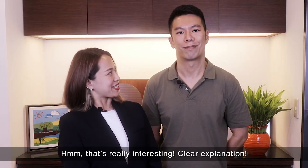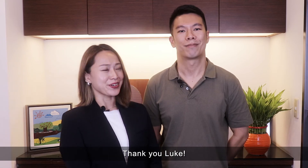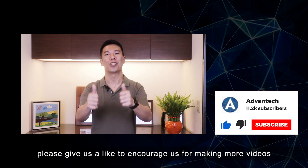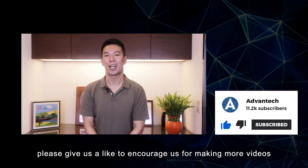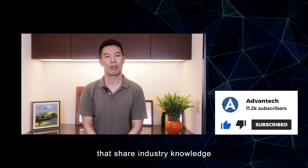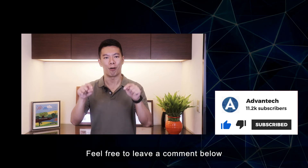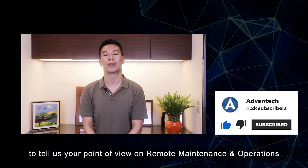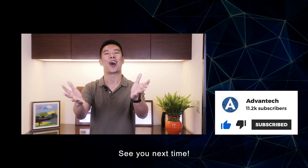That's really interesting — clear explanation, thank you Luke. If you like this type of video, please give us a like to encourage us to make more videos sharing industrial knowledge. Feel free to leave a comment below to tell us your point of view on remote maintenance and operation. See you next time!